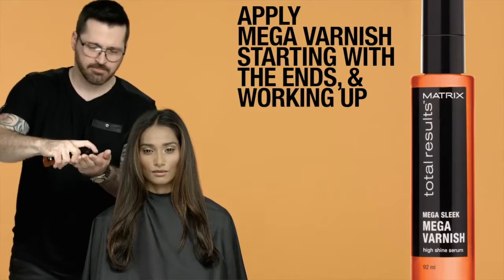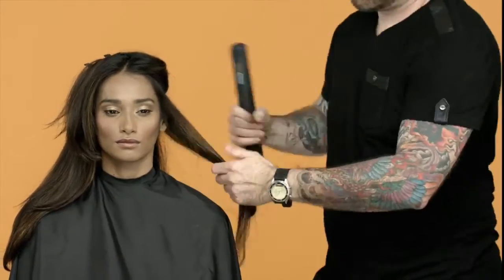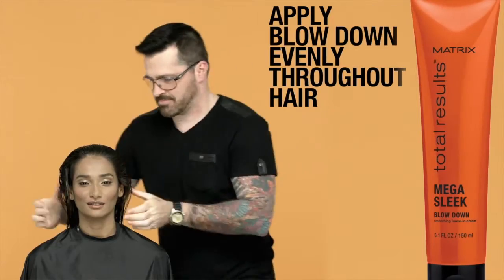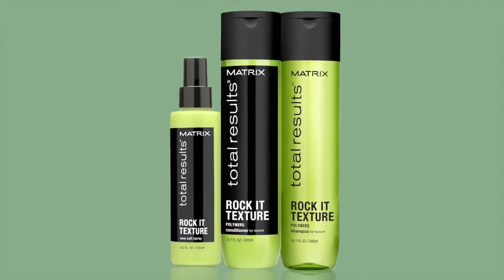For ultra sleek hair, try the new Mega Varnish — a serum that provides high shine as it controls rebellious, unruly hair. To protect against heat damage and humidity, choose the Iron Smoother and ensure all-day frizz control. For blowout protection, use the Blowdown Leave-In Cream, an easy glide for fast blowouts that instantly smooths hair and controls frizz.